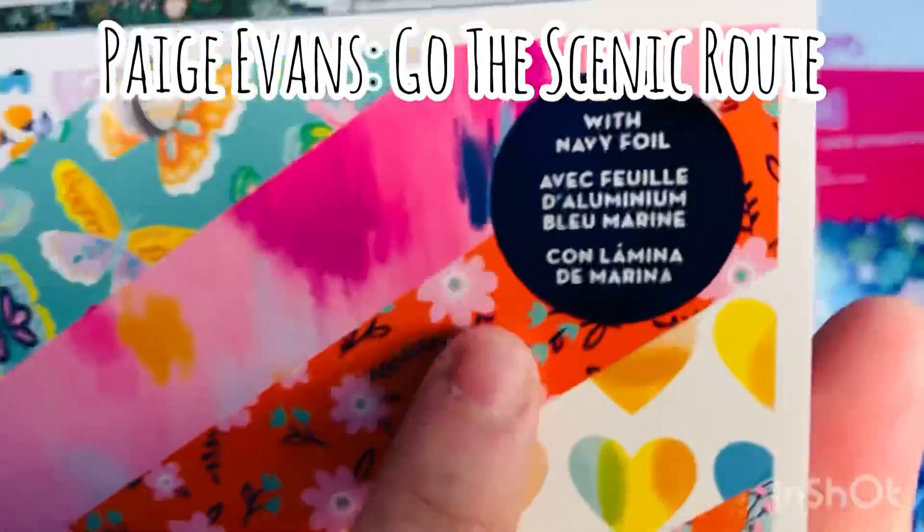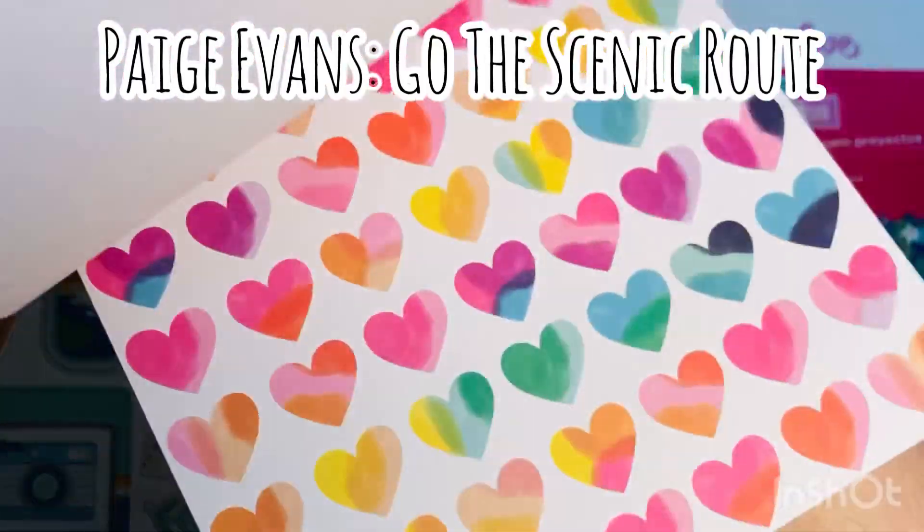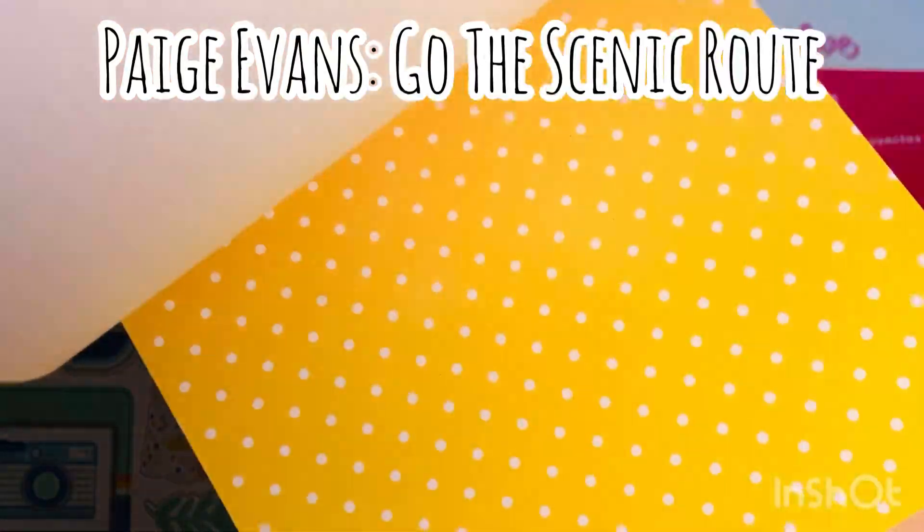And then I got this Paige Evans Go the Scenic Route. This is one that has navy foiling. I thought that was stunning — I'm not used to seeing collections like this with navy foiling.